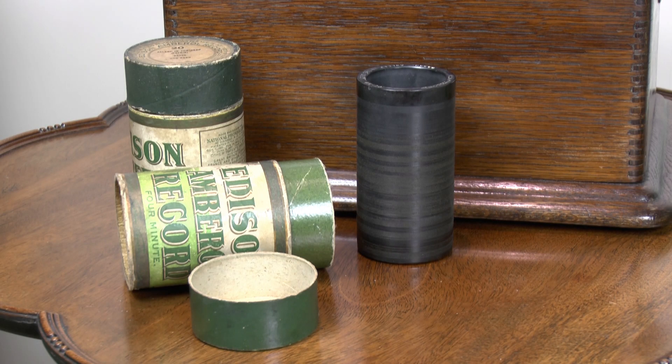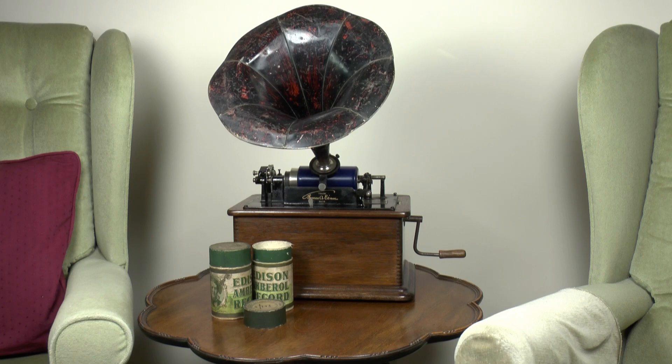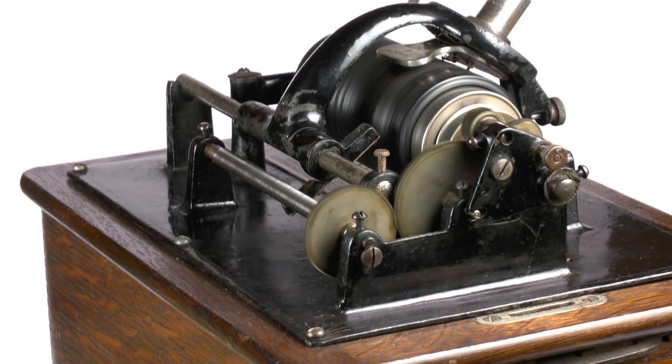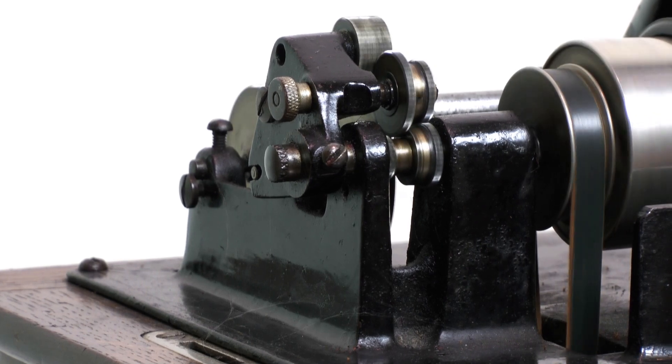So let's hear what one of these Edison phonographs sounds like. The head, or reproducer, was moved laterally along the recording by a screw thread on the back of the machine. This meant the machine and the recording had to track at the same rate. Later machines, though, had an option for two- or four-minute plays, the long-playing versions being accommodated by reducing the drive speed to the tracking thread by half in the gearing system.